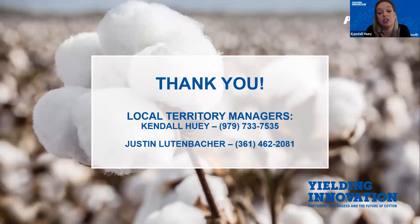If you have any questions or would like additional information on any of the varieties I just went over, please reach out to your local territory manager — either myself or Justin Lutenbacher — and we will gladly work with you on finding the right varieties that fit your operation. I'm going to hand it over to Josh Wilson now, who is our technology specialist for Corteva, and he's going to give you guys a brief update around the Enlist weed control system.